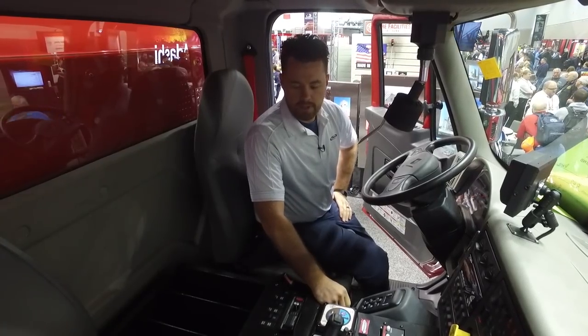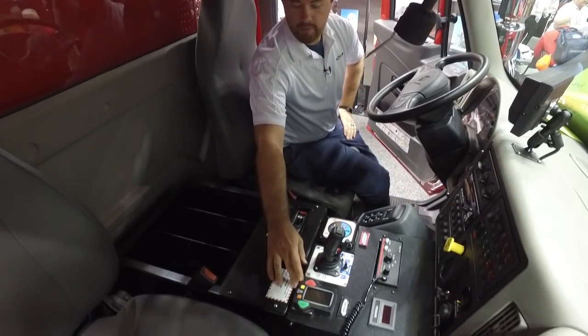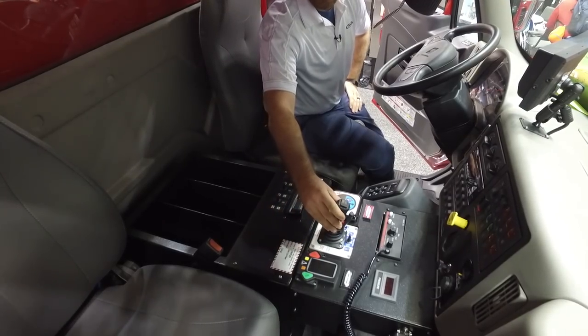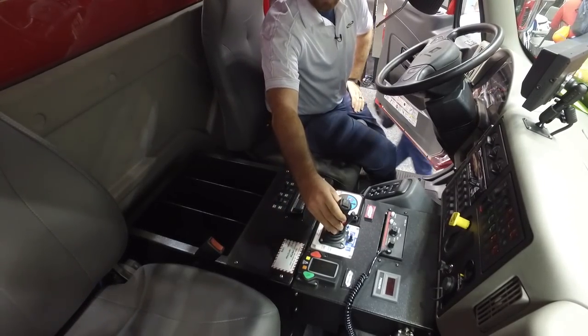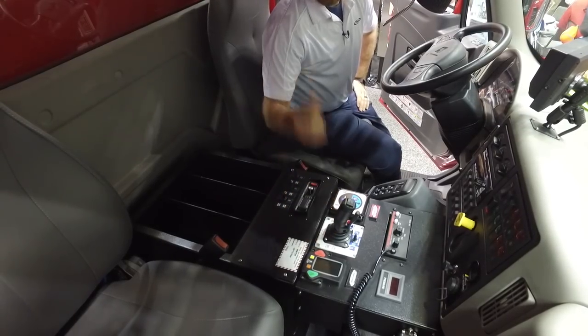Being a pump-in-motion truck, the operator is able to control the tank-to-pump valve from this electric control here, as well as the monitor that's located on the deluge outlet. They can also control that valve from this control, as well as back at the panel.